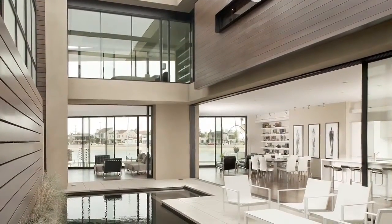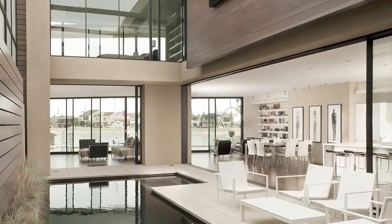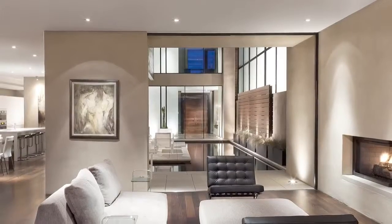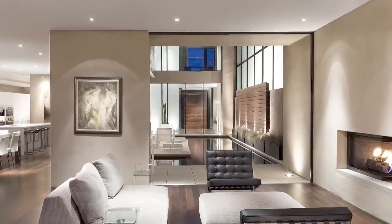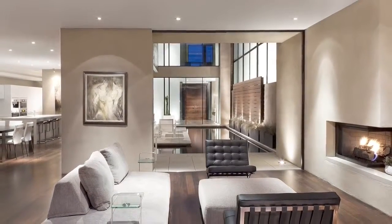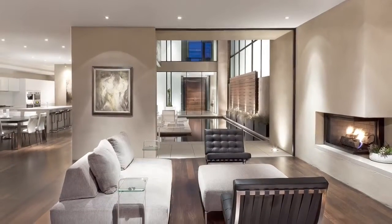It opens up to all those grand living areas. Yeah, at the touch of a button the glass doors slide and pocket back into walls. Suddenly the public part of the house is all indoor-outdoor. It takes advantage of that really nice Southern California environment — the kitchen, the living, and the dining all open up.